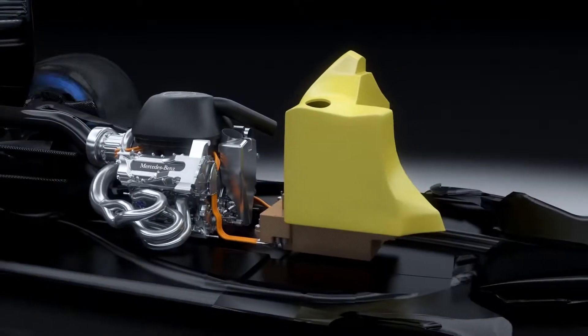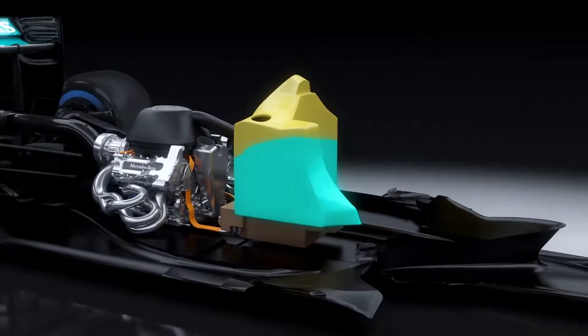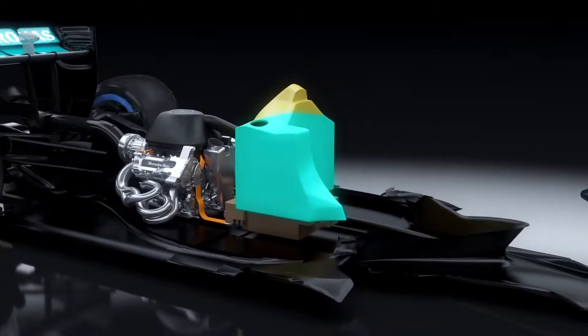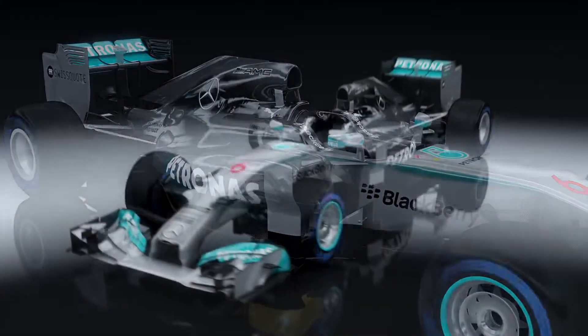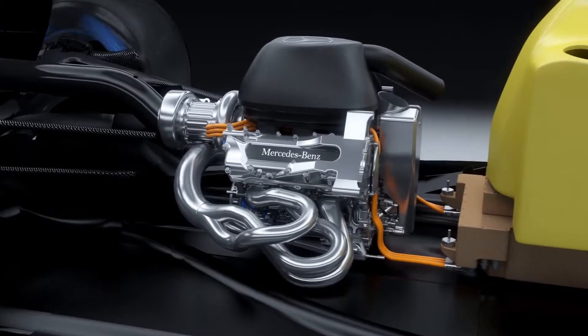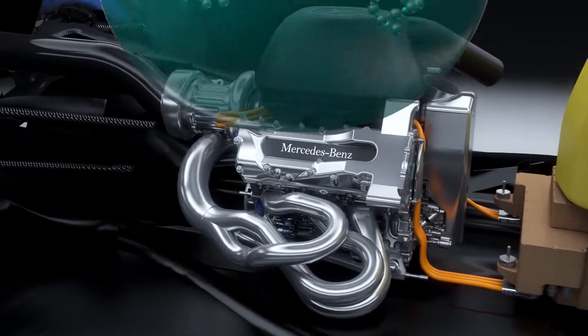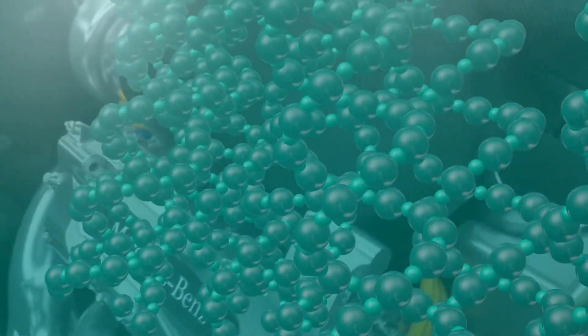Each driver has a race fuel allowance of 100 kilograms from lights to flag, compared to around 150 kilograms in 2013. To meet this challenge, Mercedes-Benz partner Petronas has developed tailor-made fluid technology solutions with oil and fuel that are matched molecule by molecule to the engine's performance needs.